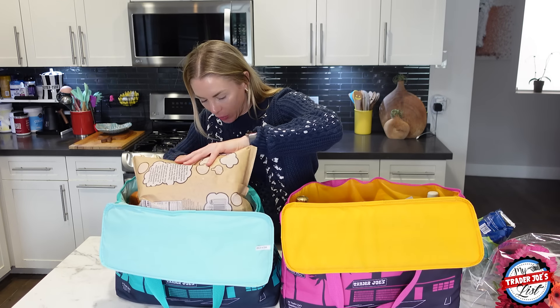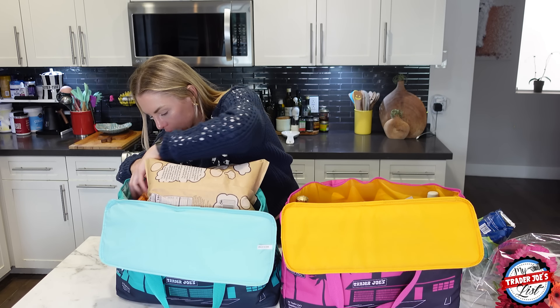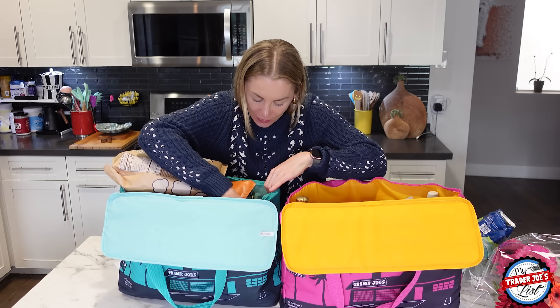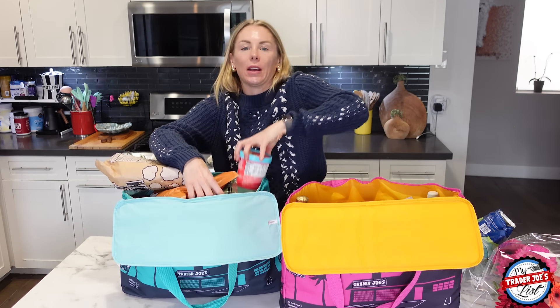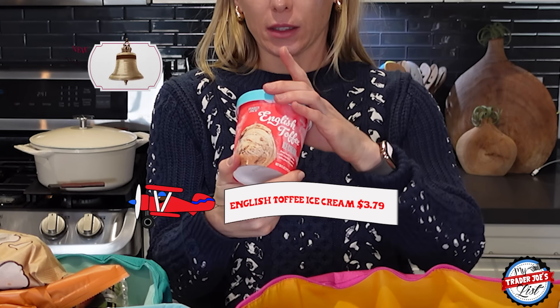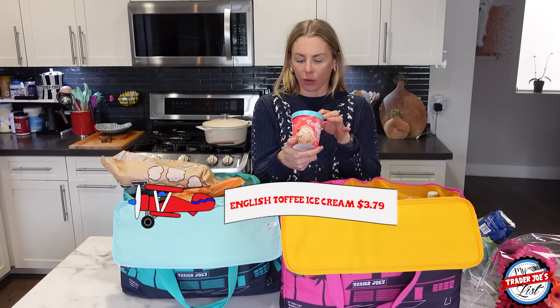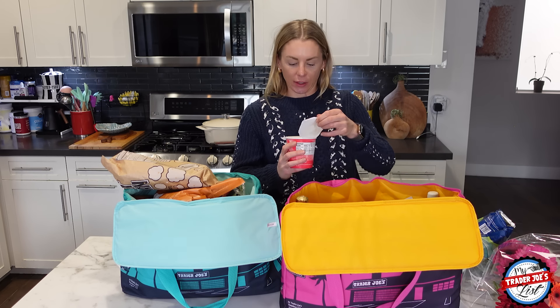I need to sample the new ice cream before it melts. I found it down in the bottom of the bin — English toffee ice cream, brand new from Trader Joe's. Brown butter ice cream with chocolatey covered toffee pieces and almonds. This is the type of stuff I sign up for. Looks delicious.